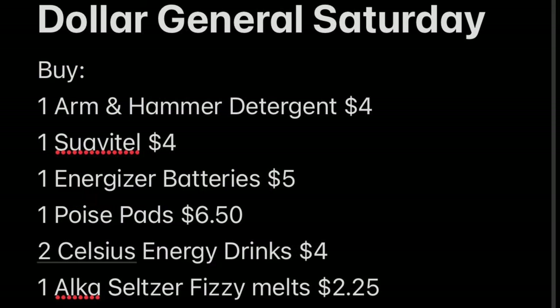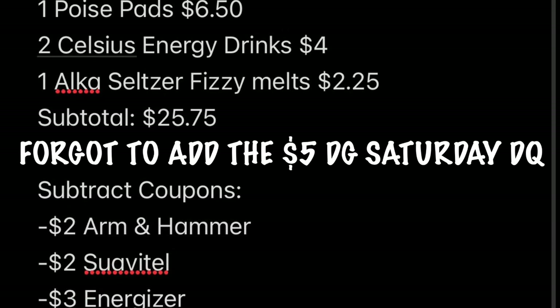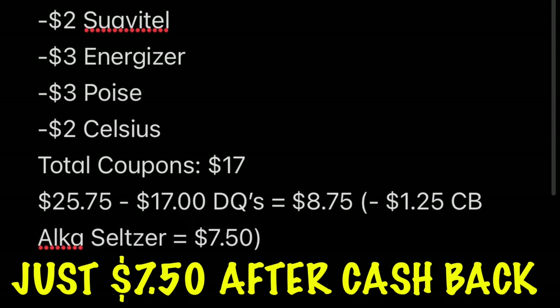Here are the breakdowns on this deal. We're going to buy one Arm & Hammer detergent, one Suavitel, one Energizer batteries, one Poise pads, one Celsius, and one Alka-Seltzer Fizzy Melts. The subtotal is $25.75. Now we're going to subtract our coupons: $2 off for Arm & Hammer, $2 for Suavitel, $3 for Energizer, $3 for Poise, $2 for Celsius — that's a total of $17 in coupons. We're going to pay $8.75, but then we're going to earn $1.25 cash back from the Alka-Seltzer, dropping it down to just $7.50 for this basket. Not the lowest basket, but also not that bad.